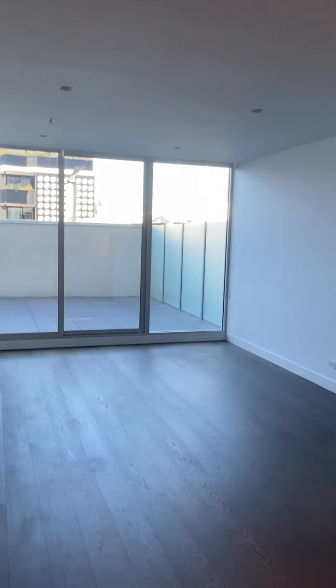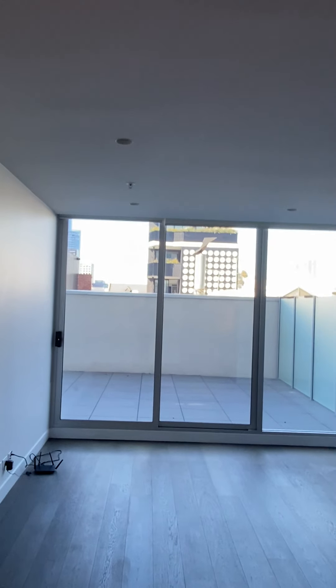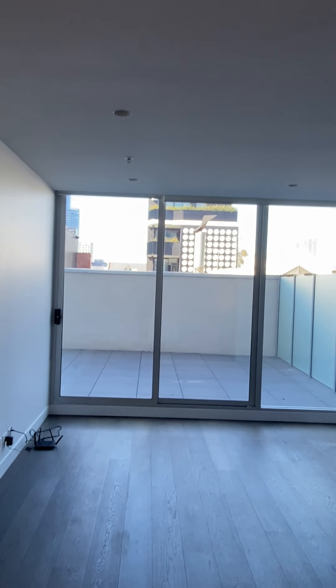So if you can see yourself living in this great space, please give me a call. Toni Royston, Royston Property, for apartment 107, 42 Ralston Street, South Yarra — for lease.